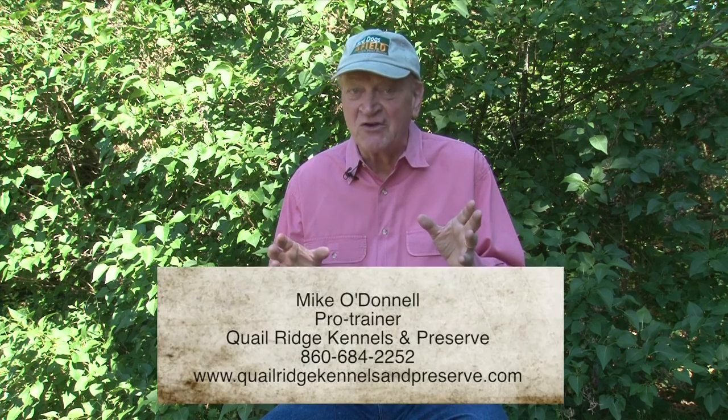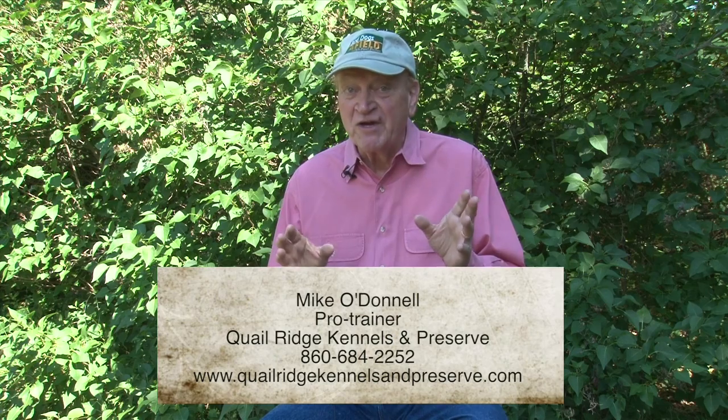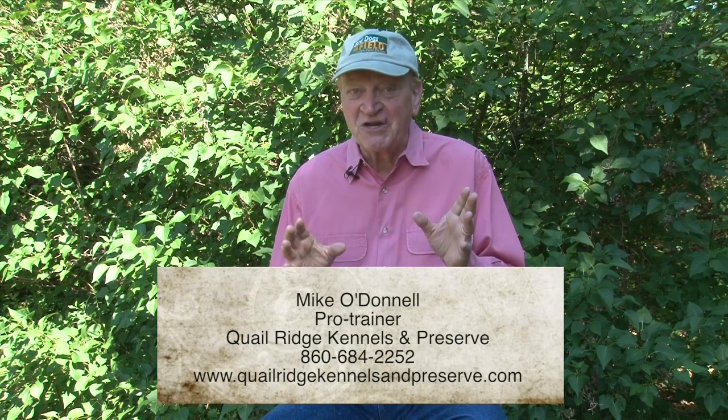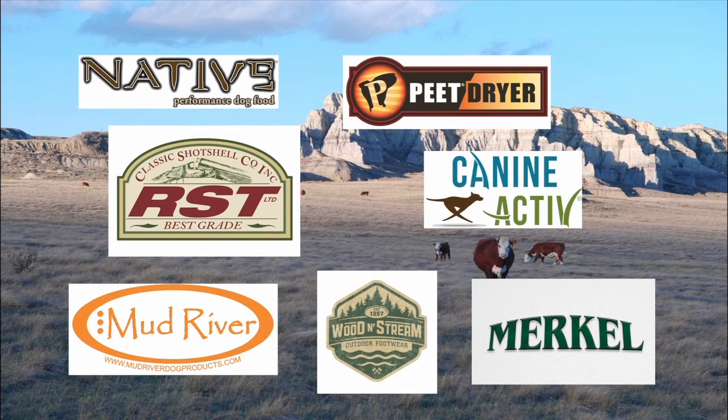I hope you enjoyed that three-part series with Mike O'Donnell — very valuable information and certainly some new techniques. We want to thank Mike O'Donnell for his time and Quail Ridge Kennel and Preserve for allowing us to use their property to film this series. Have a good time out in the field, train your dog, thanks a lot for watching Bird Dogs Afield, presented by Native Performance Dog Food and brought to you by RST Shot Shells, Mud River Dog Products, Peach Shoe Dryer, Wooden Stream Outdoor Footwear, Canine Active, and Merkel Shotguns.